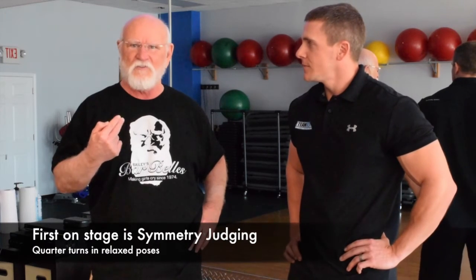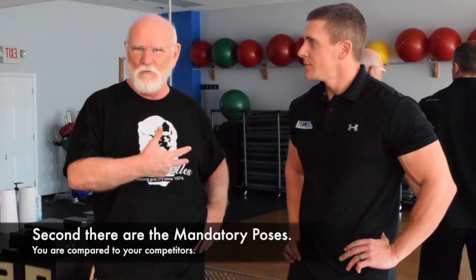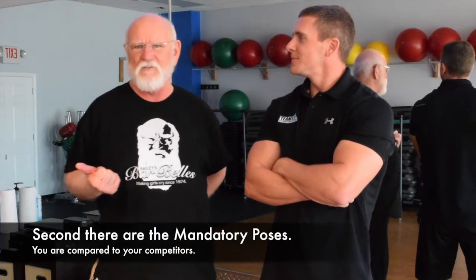When you walk on stage, the judge will take you through a couple of rounds. The first is symmetry — a series of quarter turns so judges can look at you top to bottom, left to right, and make muscle comparisons. After that, you'll do individual poses. Different organizations have slightly different criteria, but primarily you'll have eight or nine basic poses. You'll have six to eight judges with one head judge, and they're comparing you to eight or ten other competitors throughout the process.